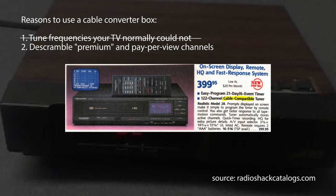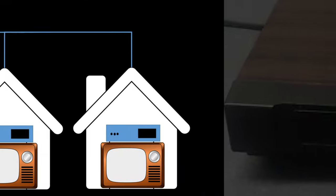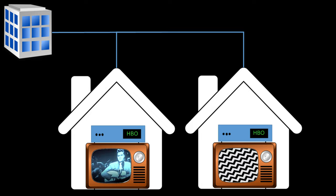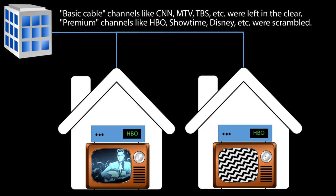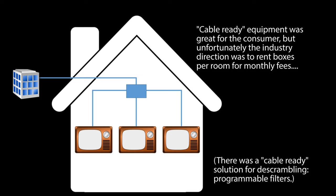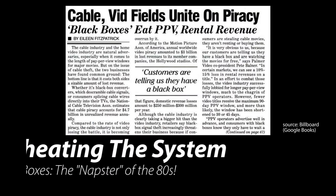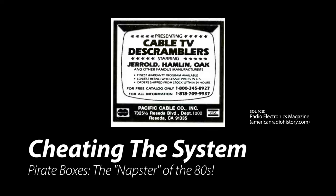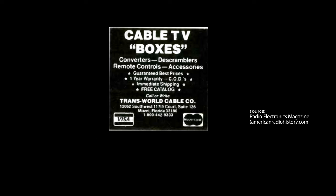However, the cable box wouldn't die because most boxes also contained a de-scrambler, which allowed you to receive premium channels. If you wanted HBO, you had to have a box to unscramble it — because the same cable signal was broadcast to every house, only the box itself knew which accounts could receive which channels. For non-scrambled channels, cable-ready TVs were great and consumers could split the cable to multiple TVs or VCRs. In the early 1980s, the de-scrambling system was controlled by chips that the cable installer had to physically put into the converter box.